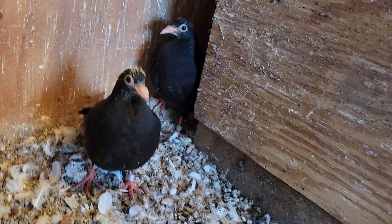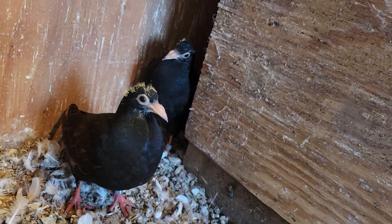Hello, Shane's Pigeon Loft. Just wanted to show you some of my babies. There's my Screaming Eagle.